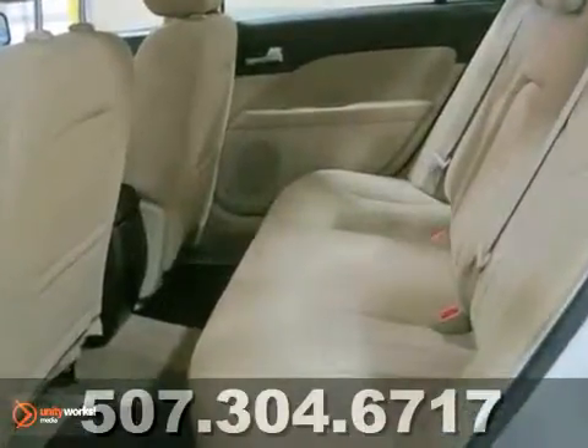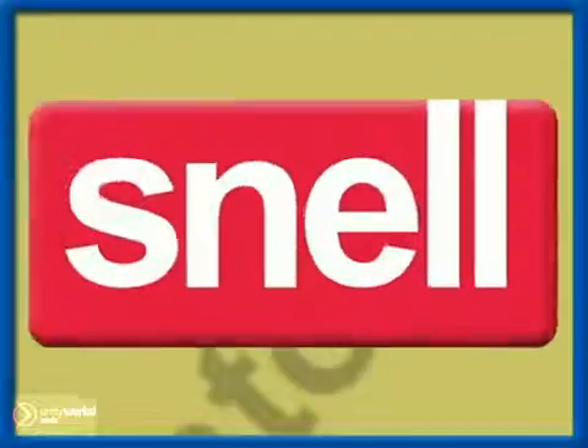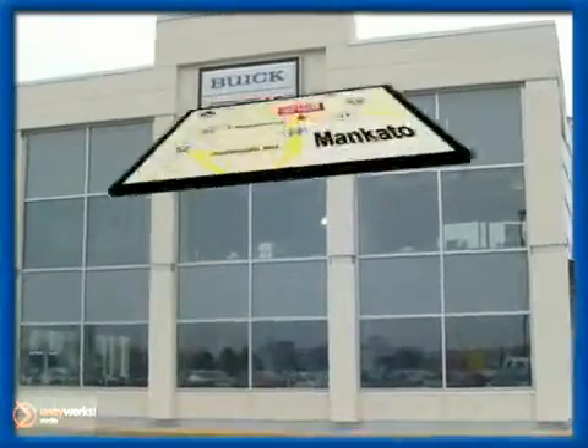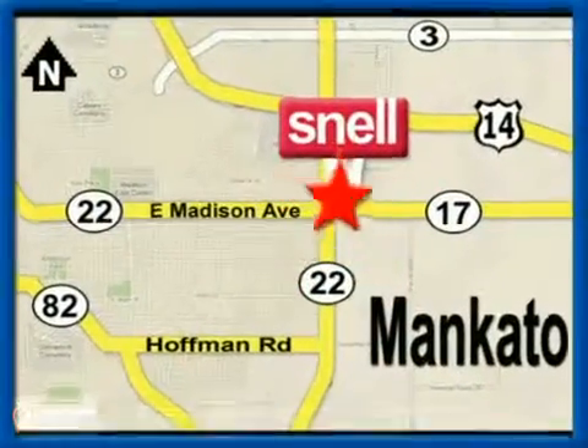We'll see you soon for a test drive of the 2010 Mercury Milan. Snell Motors, proudly serving the Mankato area since 1951. We're conveniently located on the corner of Highway 22 and Madison Avenue, just south of the River Hills Mall.